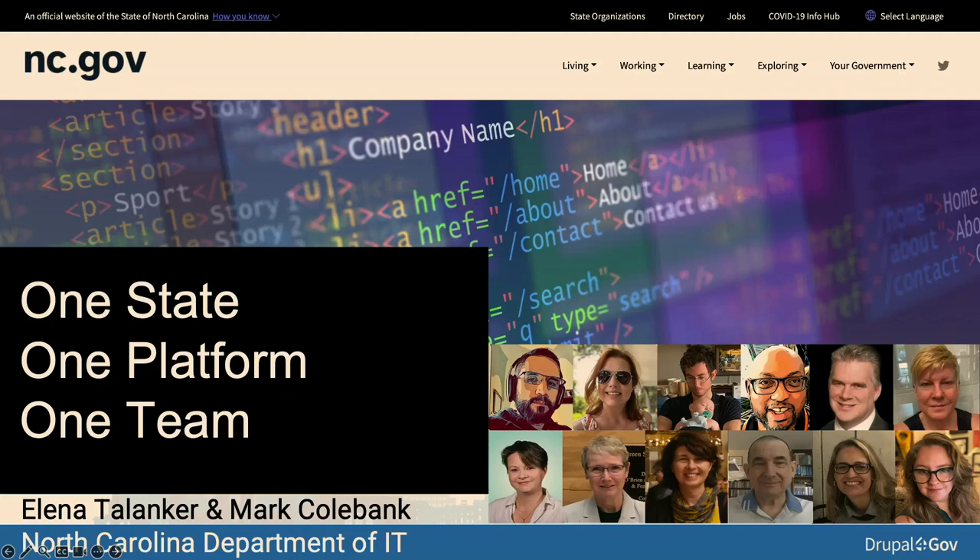We're here today to talk about the state of North Carolina, where we have a single platform — a Drupal multi-site — currently supporting over 80 state agency websites, and to talk about the digital solutions team, which has 12 members. My name is Mark Polbank, one of two senior Drupal developers who helped build and maintains this platform. And I'm Alina Talankar, digital services manager for the team.